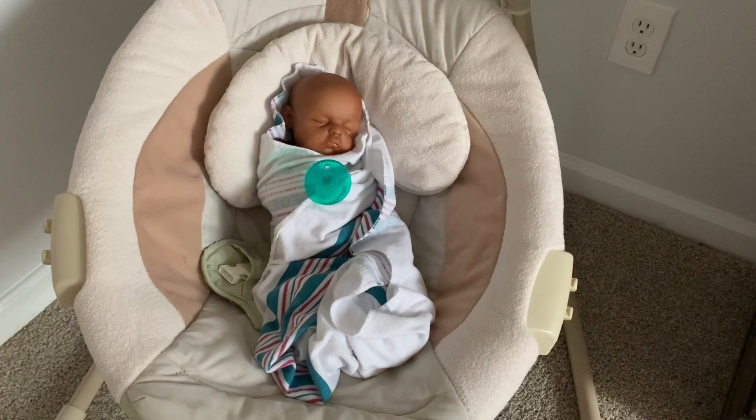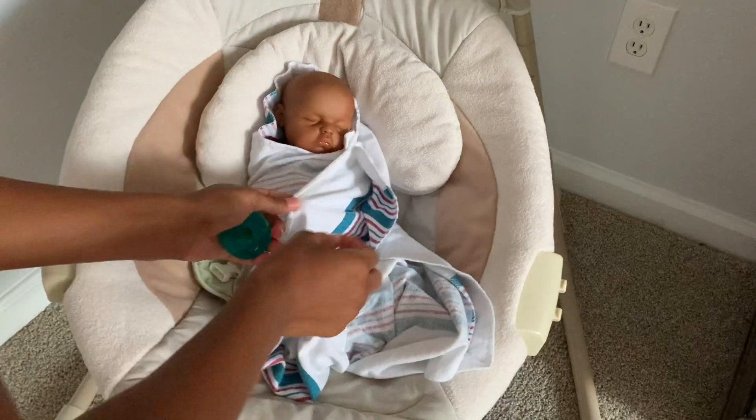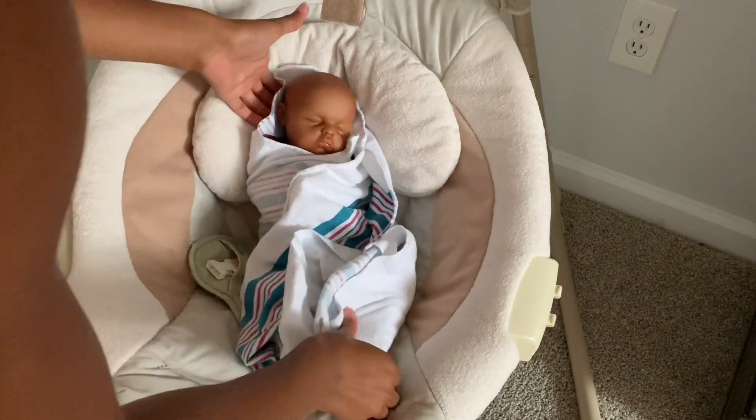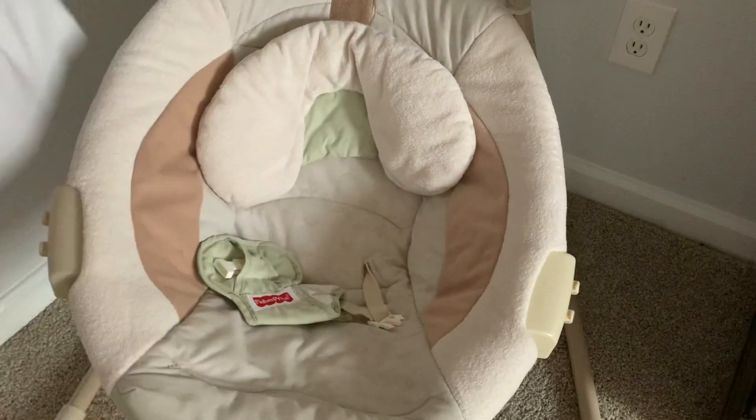Now we can finally start to wake everybody up. So I'm actually not going to really try and wake him up. I think I'm just going to pick him up and put him into his bouncer. One sec.